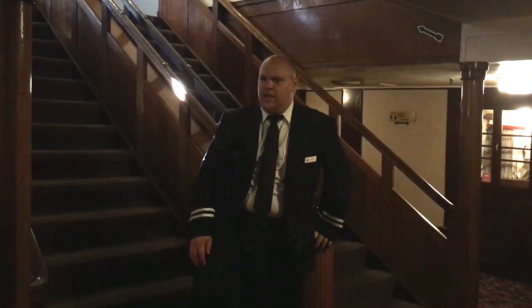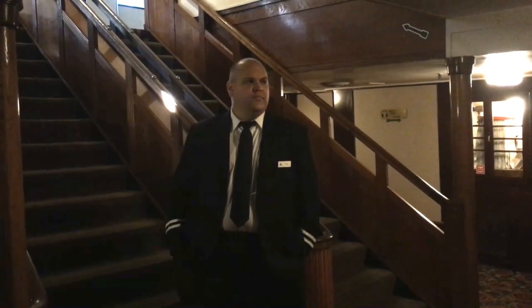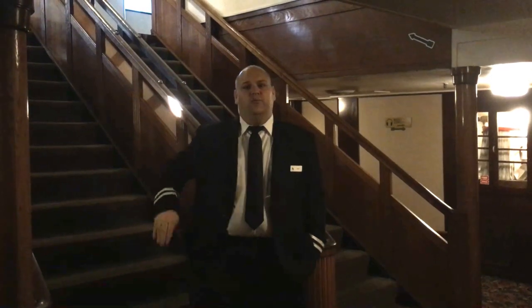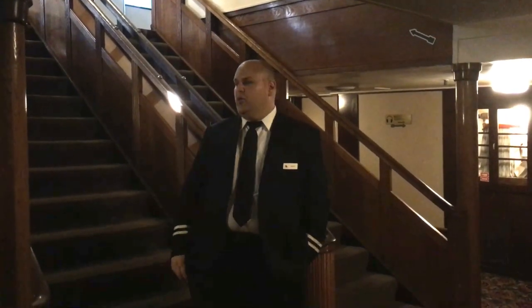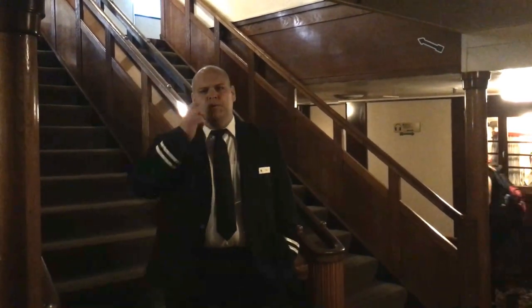We recently passed the 81st anniversary of the ship's maiden voyage, and at this point virtually every nook and cranny on board the Queen Mary has some sort of ghost story connected to it. There really is no safe place on board — not even the bathrooms. For example, the ladies' room right here: ladies have reported seeing what seems to be the ghost of a captain or a ship's officer inside the ladies' room.